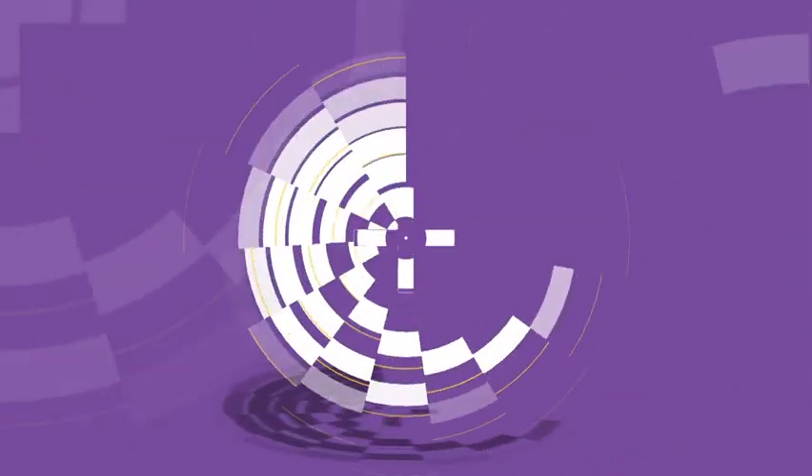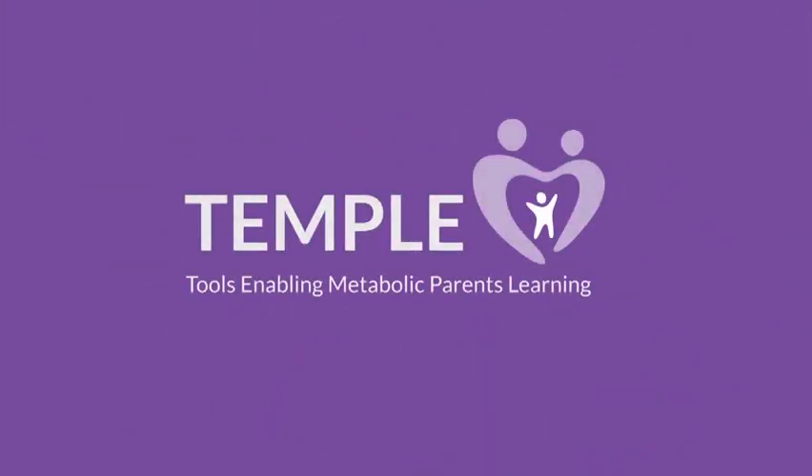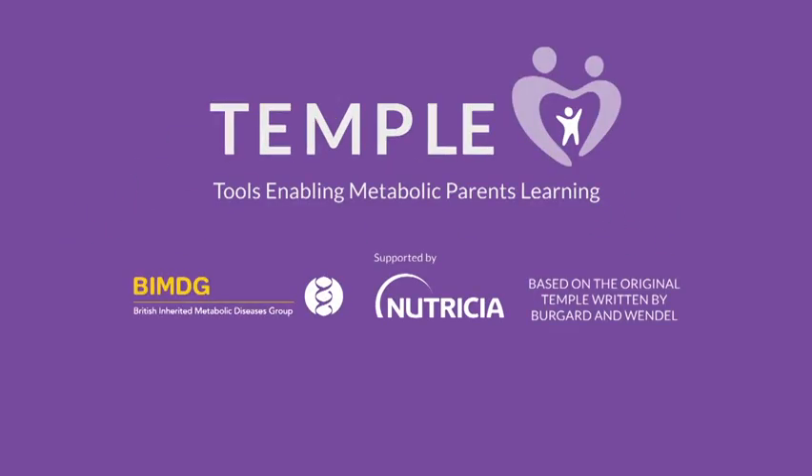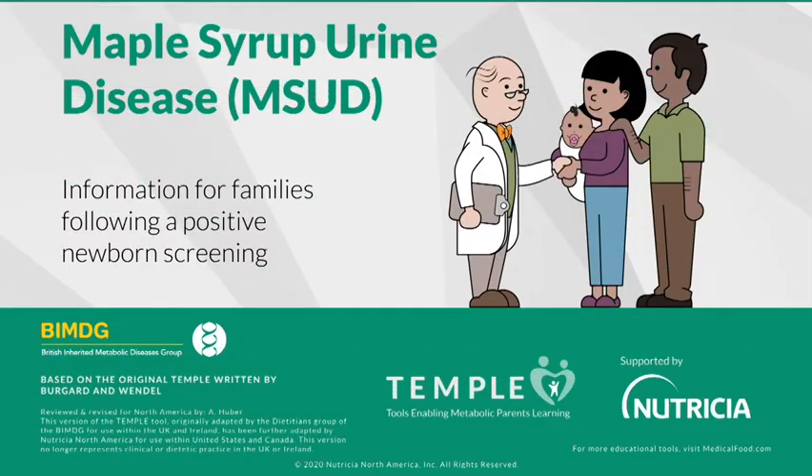Welcome to the Temple Learning Tool for Maple Syrup Urine Disease, also known as MSUD. Temple — Tools Enabling Metabolic Parents Learning — was developed in partnership with leading healthcare professionals and Nutrition Metabolics. Your baby may have been diagnosed with MSUD. We are here to help you understand the diagnosis and what you can do to make sure your baby grows and develops just like any other bundle of joy.